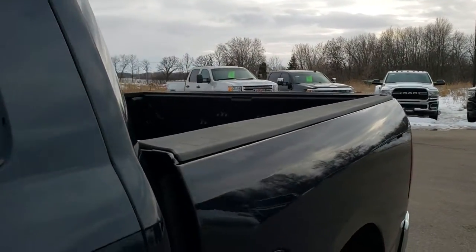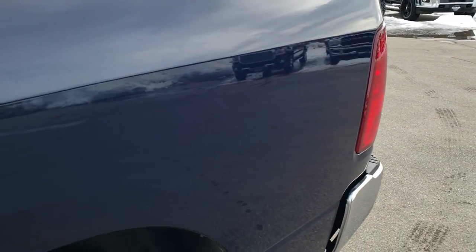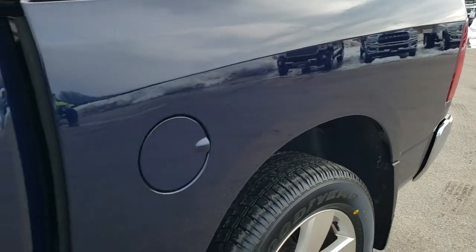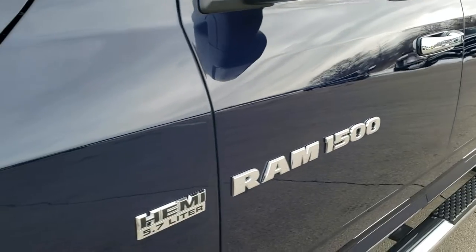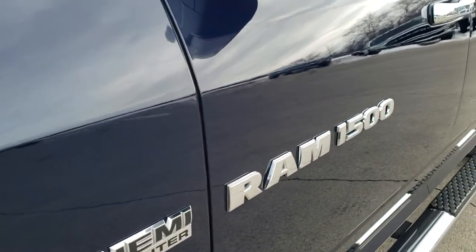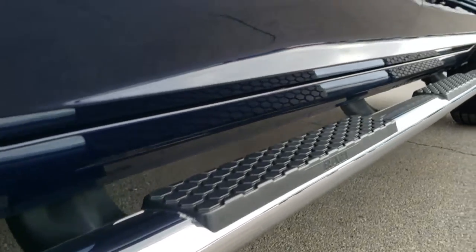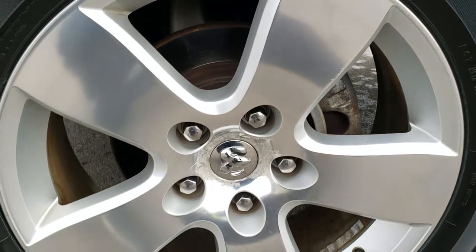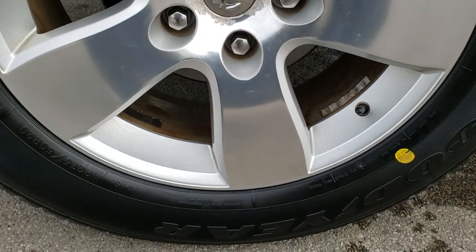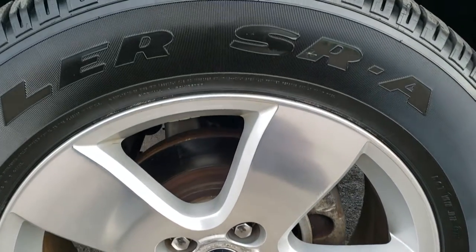True blue metallic is the color. We shoot all of our videos in 1080p, 60 frames per second, so if you have HD capabilities on your computer, tablet, or smartphone device, turn them on right now because it is like you are right here looking at the vehicle with me — definitely your best way to ensure the quality and condition of the vehicle before seeing it in person. If you want to check out more photos of this truck, there is a link in the upper right-hand corner of your screen right to our website.